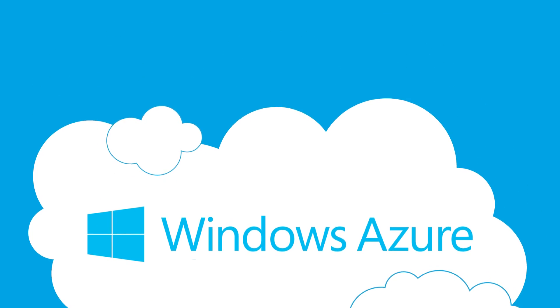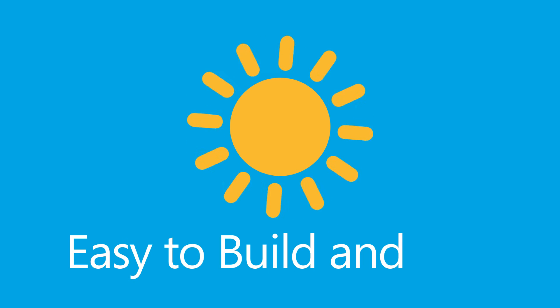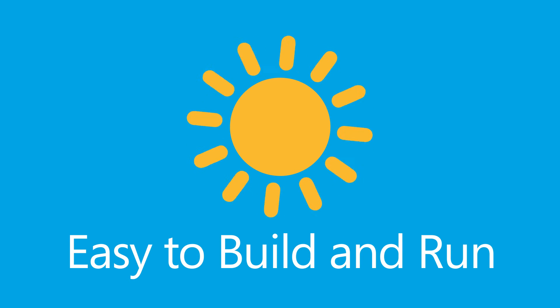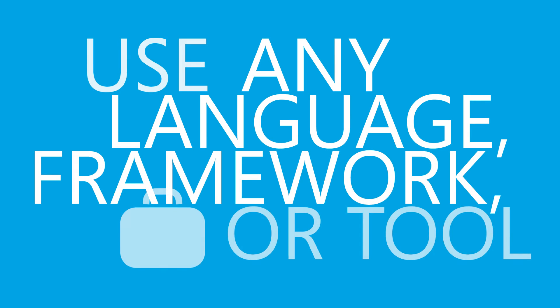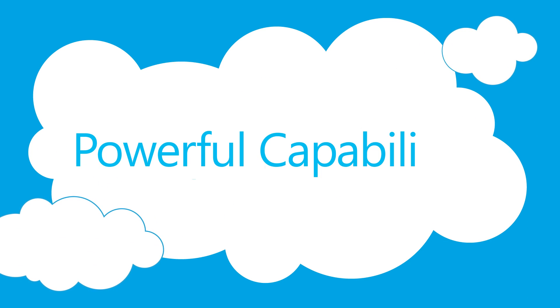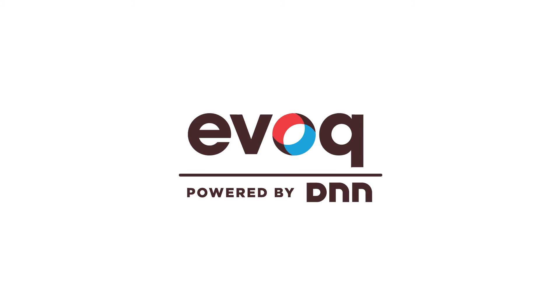Windows Azure provides a 99.95% monthly SLA that enables you to build and run highly available applications without focusing on the infrastructure. The ability to use any language, framework, or tool to build applications. The ability to grow or shrink your resource usage based on your needs. And a host of powerful capabilities. With the Evoke suite, you're in good hands. Nothing is beyond your reach.